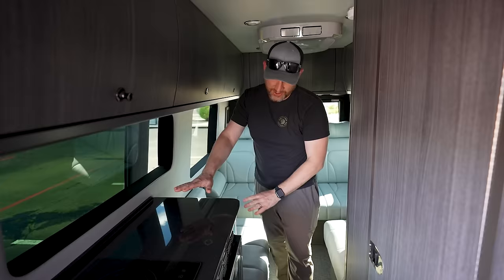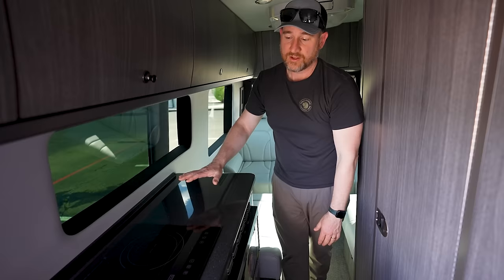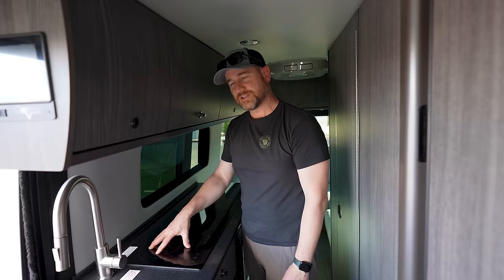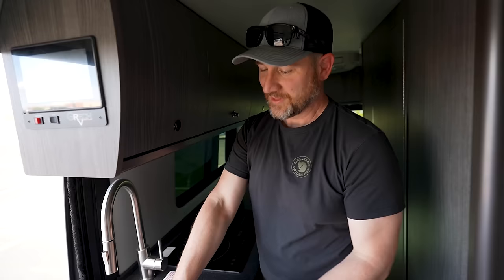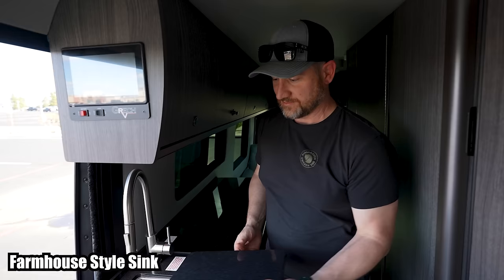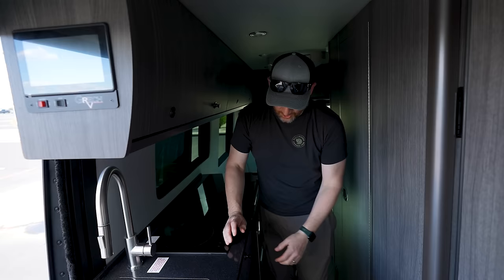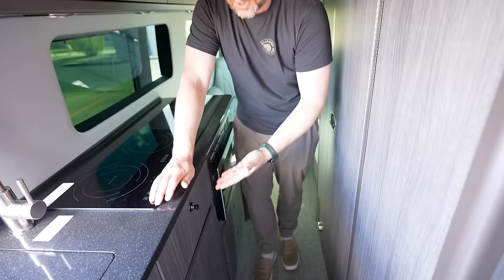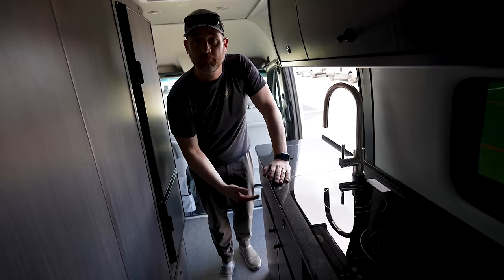Moving up here to the passenger side galley, you've got your convection oven and a two-burner induction stove top. You do have a nice large sink, large enough to put dishes in and do dishes. All of the cabinets have these nice latches so everything secures — it looks like soft close. Nice soft close here on the galley, with lots of storage drawers and cabinets.